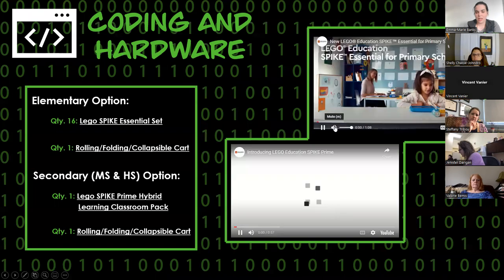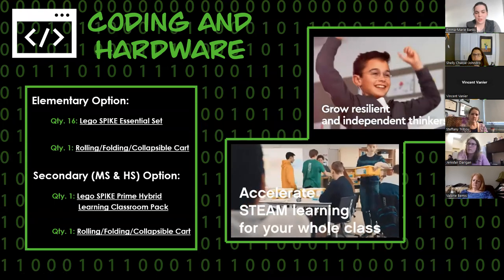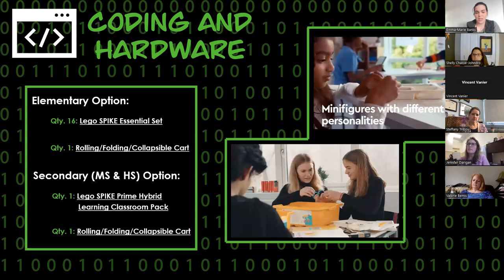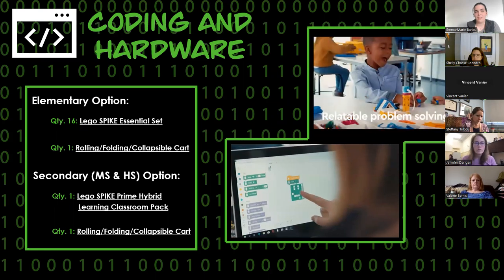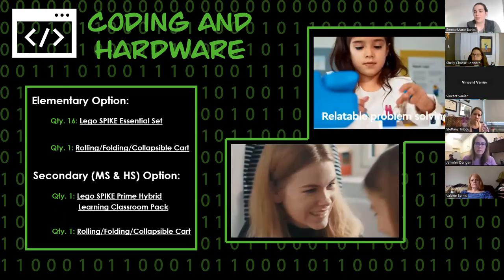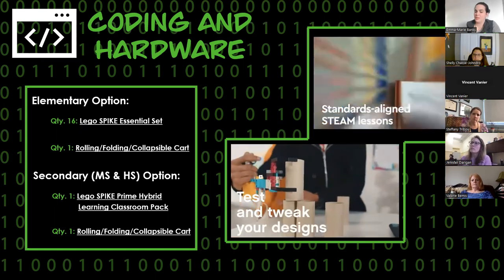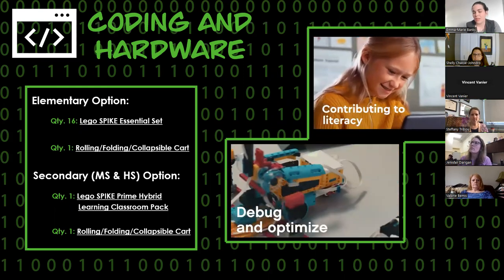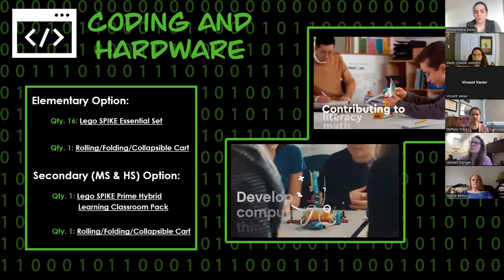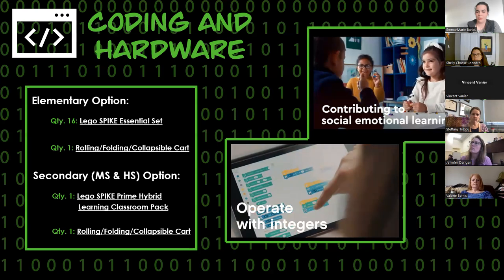Then we have the coding and hardware lab, which has the Lego kits. We have the Lego Spike Essentials, which is the elementary option, and then the Lego Spike Prime, which is the secondary option. We have had some folks who've wanted the secondary for their elementary and some who've wanted the elementary for their secondary, which is totally fine. It's really about looking at what comes in each one and deciding what is the best fit for your school and where your students are with computer science, coding, and hardware.